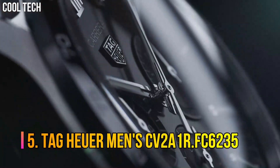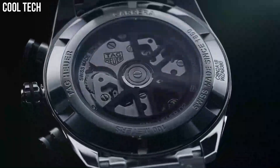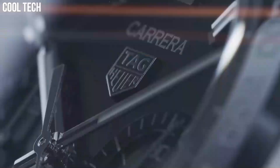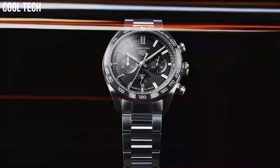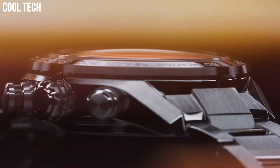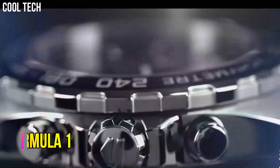Number 5: Tag Heuer Men's CV2A1R.FC6235. Polished stainless steel case, 43 millimeters in diameter, sapphire crystal screw-down case back, black ceramic bezel ring with tachymeter scale display. Chronograph function features a center seconds hand, 30-minute counter at 12 o'clock position, and 12-hour counter at the 6 o'clock position. Swiss automatic movement. Case diameter: 43 millimeters. Water resistant to 330 feet.